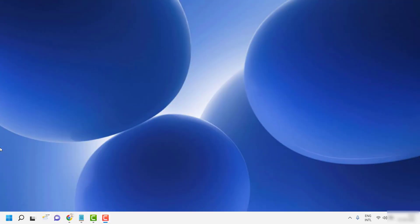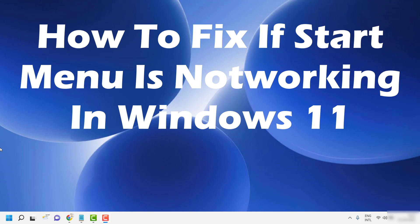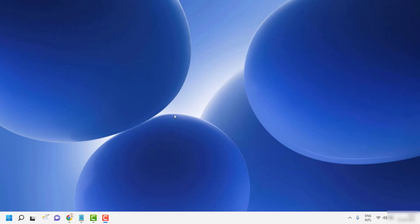Good day everyone, you're watching Radio Fixes. In this video I'm going to talk about how to fix it in case your Start Menu is not working on your Windows 11 machine. There are a couple of fixes which I'll be walking you through, so please make sure to watch this video till the end.